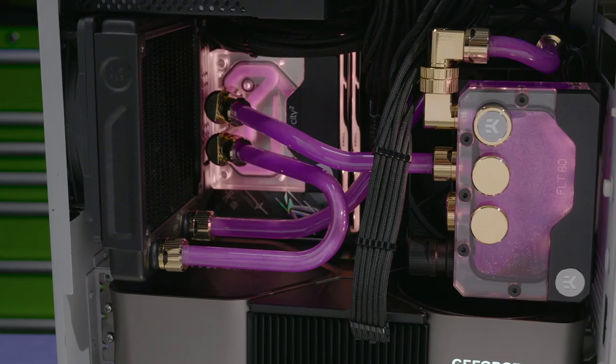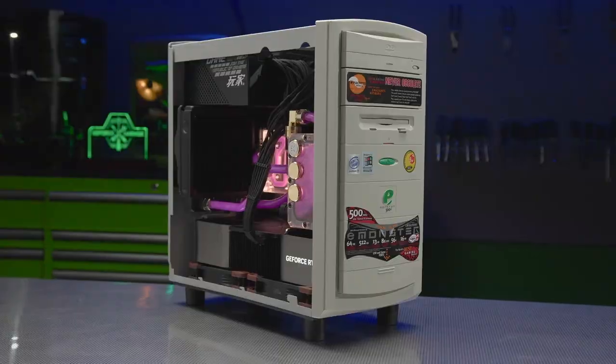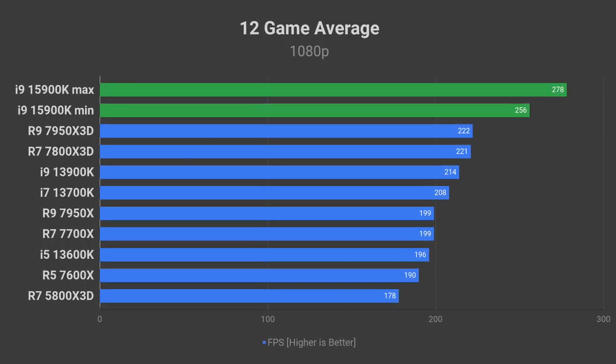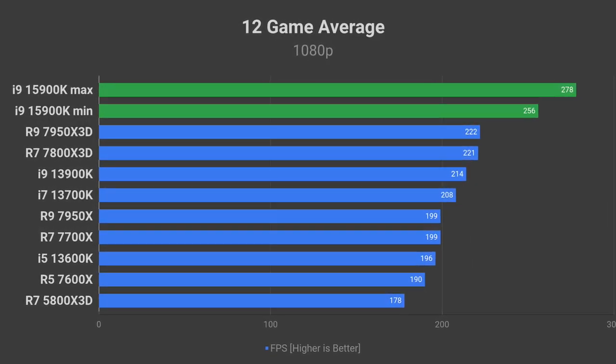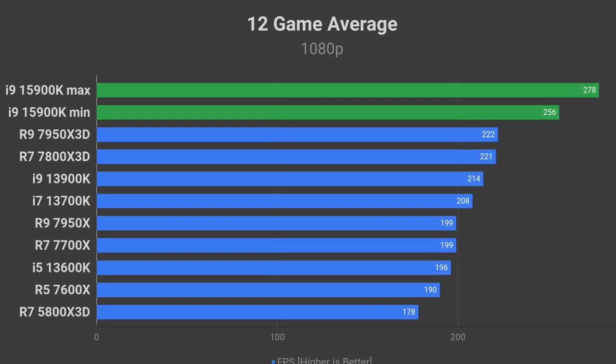When it comes to performance in games, allow me to share my own prediction, since there is no leaked information to feast on just yet. I expect the 15900K to bring 20 to 30% higher FPS in games compared to its predecessor, the 13900K.